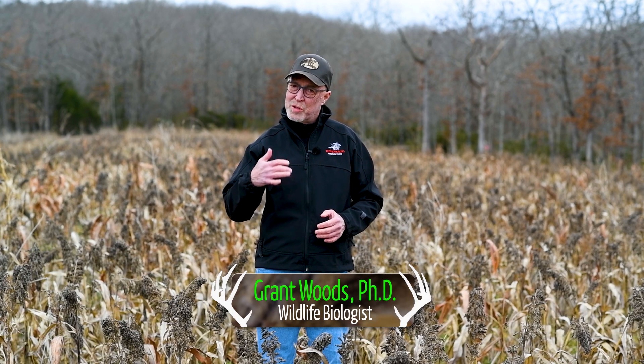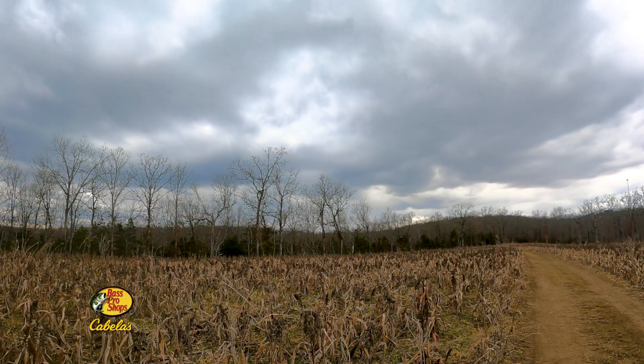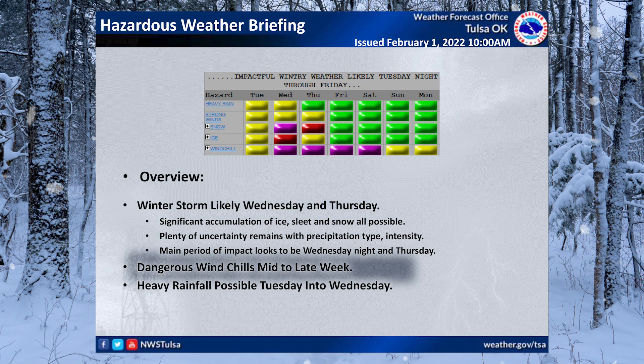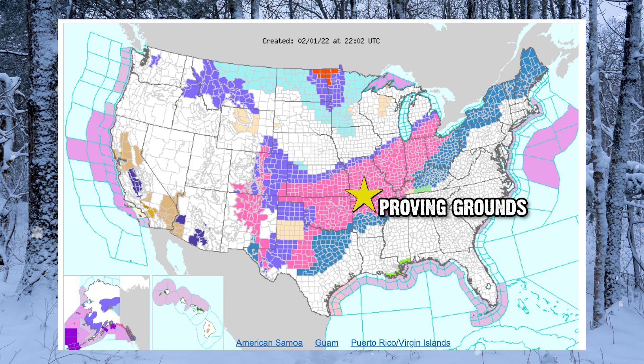It's February 1st and storm clouds are starting to pass the Proving Grounds. The weather forecast — and I think sometimes they hype it up — but they're calling for ice and snow, sub-zero wind chill, and temps in the low single digits. They're talking about a brutal Arctic front passing through the Midwest.